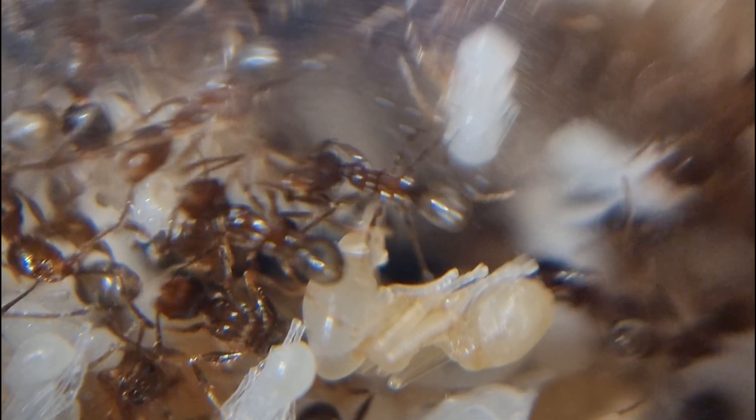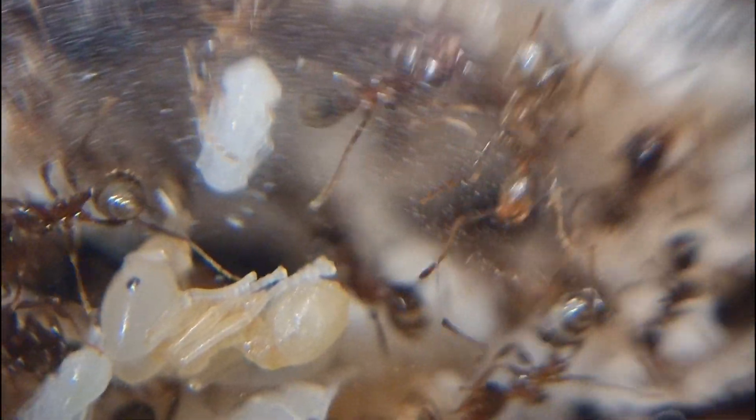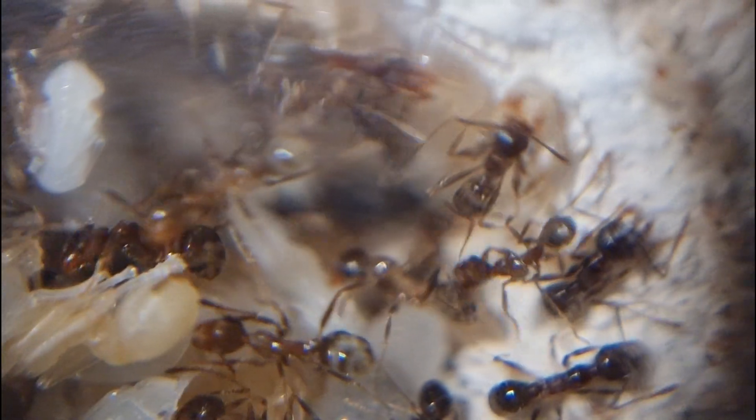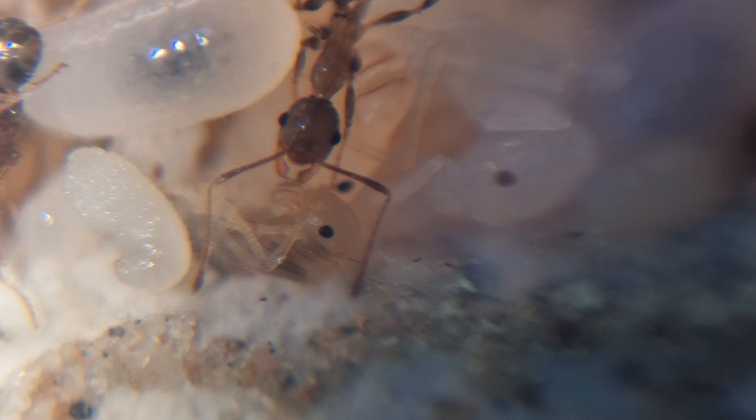My plan for these ants is to possibly move them into a nest Wakushi is releasing in the future, hopefully arriving in January. Their numbers can shoot up in the right conditions, and as my numbers begin swelling, I can't help but hope I've got the conditions maybe a little bit right, or at least closer to right. Time will tell.